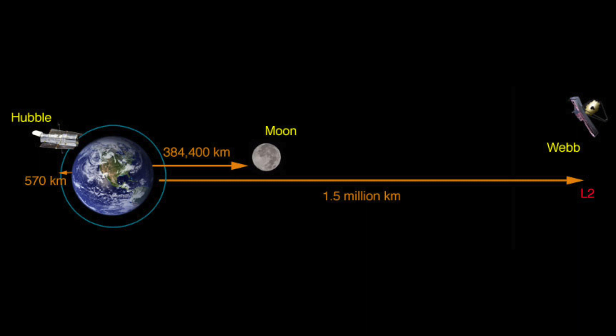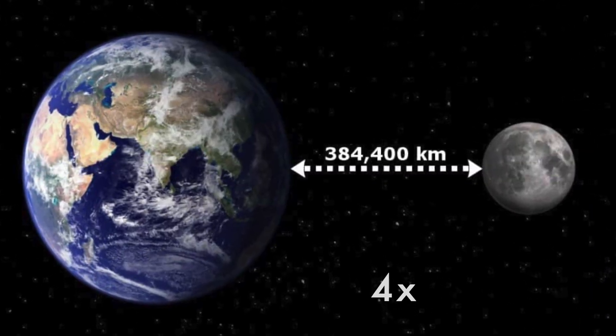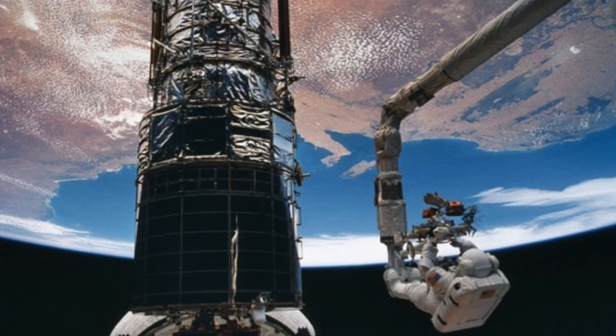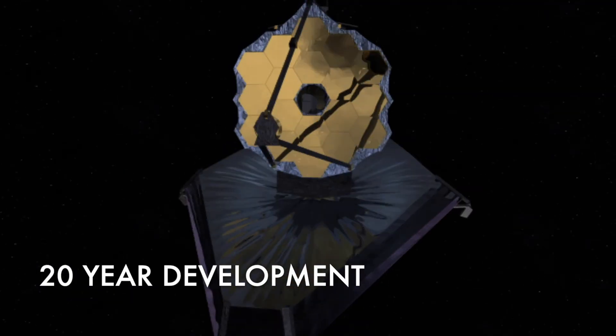The L2 point is about 1.5 million kilometers away, or roughly 1 million miles. For comparison, this is about 4 times the distance from the Earth to the Moon, meaning once Webb is situated, it will be very hard to repair it like we've been able to with the Hubble. Because of this fact, Webb's design had to be carefully thought out over the last 20 years.